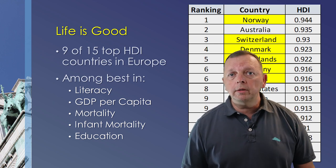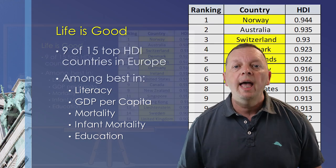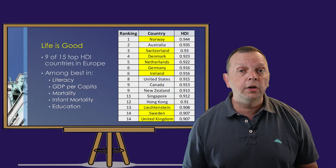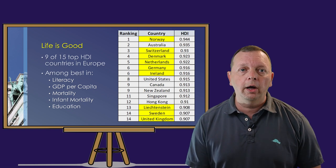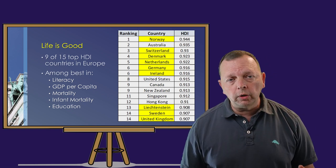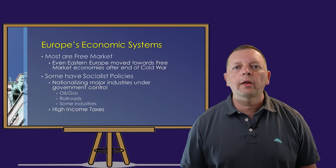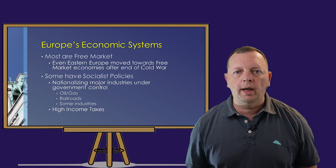European countries tend to be among the best in literacy, per capita income, mortality rates, infant mortality rates, and even in education. These countries have high income taxes, but in turn they also have free health care, education, and other public services. These advantages are largely due to most European countries having free market economies that are able to support these types of services.